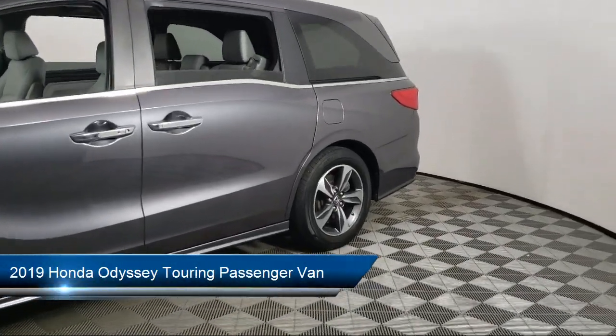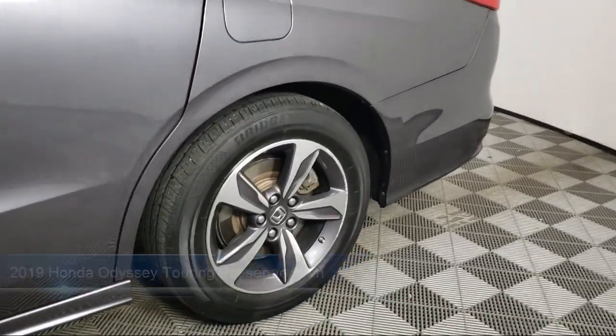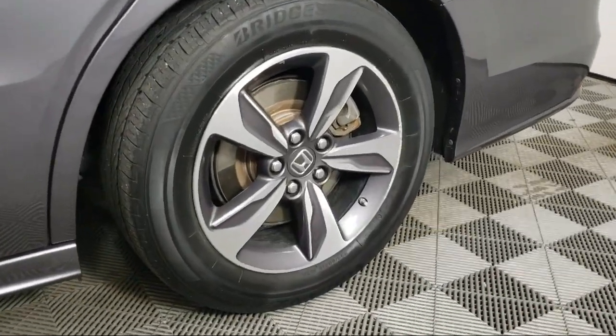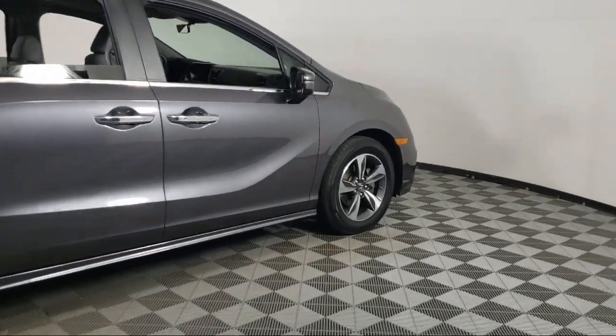It comes equipped with Keyless Entry, Auto High Beam Headlamp Control, Sirius XM Satellite Radio, Third Row Seating, Heated Front Seats, Leather Steering Wheel with Auto Tilt Away, and Homelink.